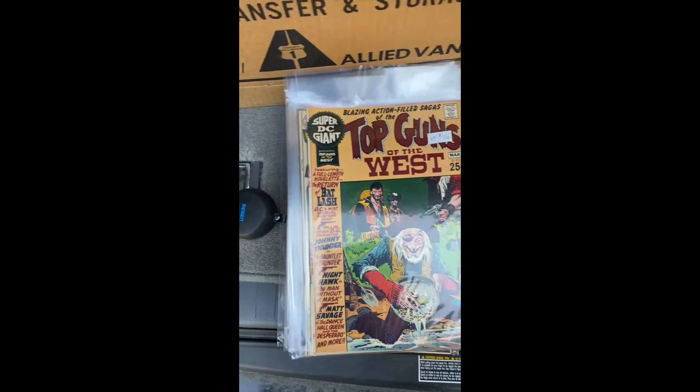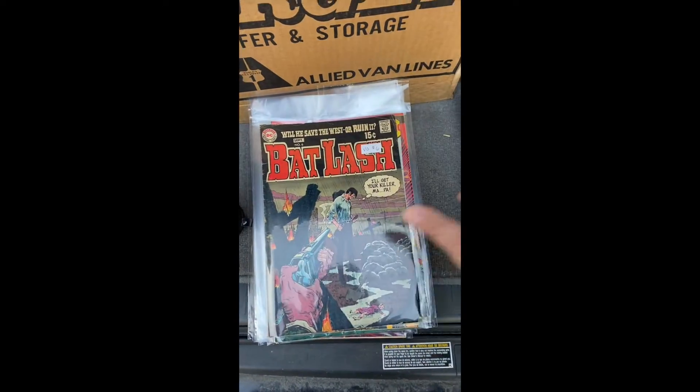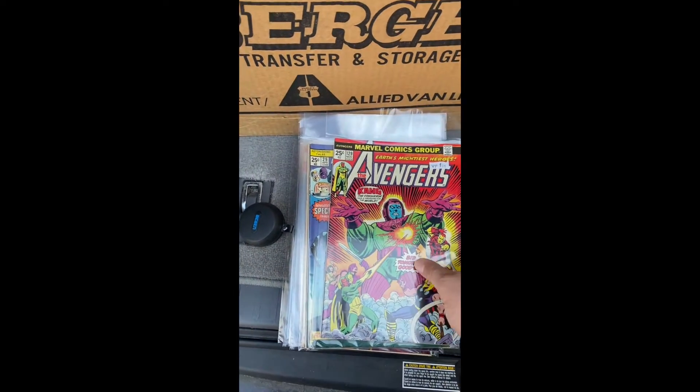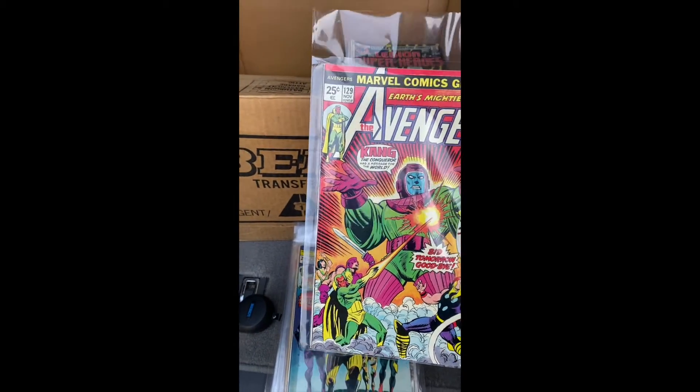Oh, that's a Wonder one. A Kang one too - Kang the Conqueror. There's one - very cool.